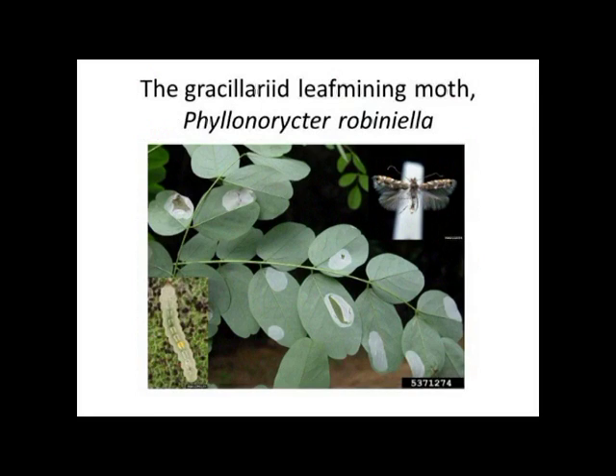The first is a gracilid leaf mining moth. It was introduced into Europe in the 1980s and by the 1990s had spread throughout the whole of Europe. The moth oviposits on the underside of the leaf and the larvae mine inside the leaves, causing desiccation of the tree and early leaf drop. It was so damaging to the tree in areas where they're trying to preserve it that they've brought in parasitoids from the USA to manage it with a biocontrol programme.